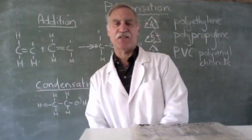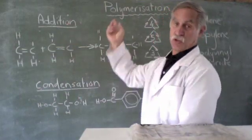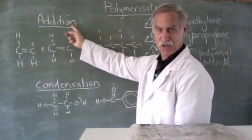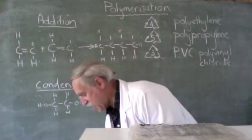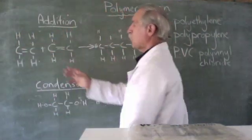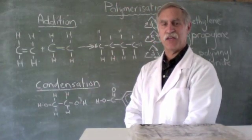Now how are plastics made? They're made in a process called polymerization, but there are various types of polymerization. The first is addition. With addition we have double bonds. And if we have a hydrogen here — do you recognize this? Two carbons, double bond — that is ethene.